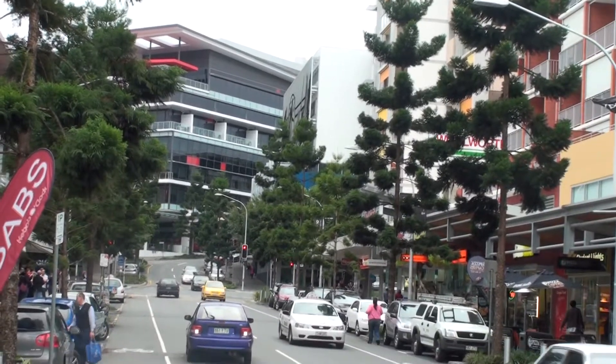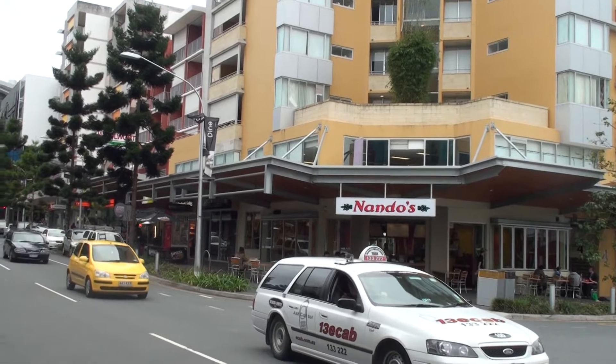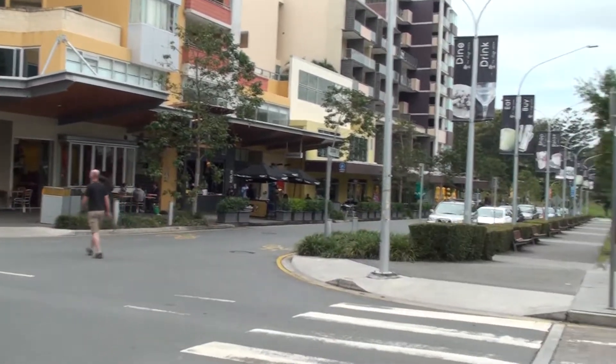So here we have Calvin Grove from the other side. You can see through the trees the Woolworths sign — it's the main tenant. There's a restaurant you'll all recognize in Nando's, and you can see the residential component above and then all the restaurants which are down to the side.